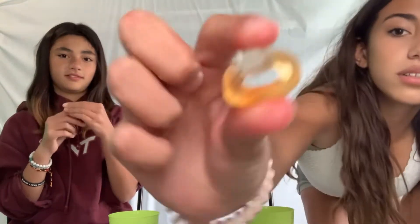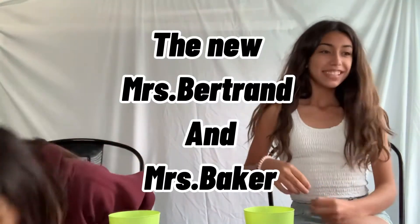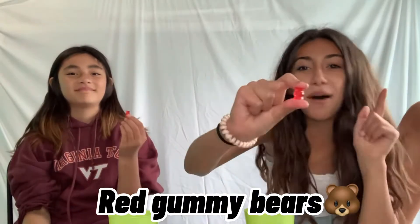Okay, the next one we are trying are the gummy rings — this is what they look like. Let's get married today! Who are you getting married to? I'm getting married to Marcus. Three, two, one. I rate that a two out of ten. A three — don't like it, don't like it.